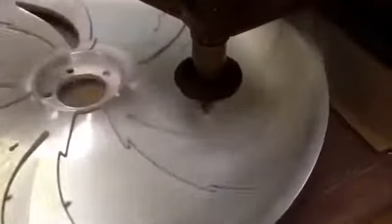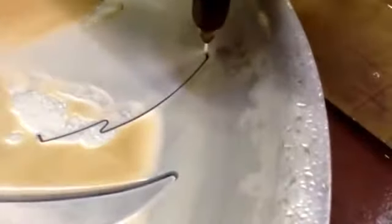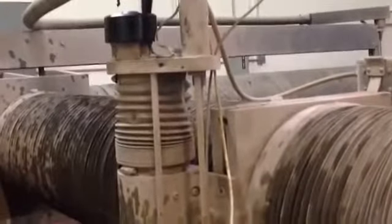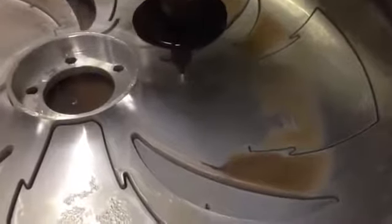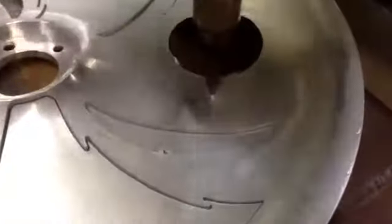Here we have equipment that cuts car discs using water jets. The water jet is the cutting tool in this type of machine. Water in the form of a thin stream under great pressure has excellent cutting qualities, making it possible to achieve high working speed and precision without the use of laser machines.